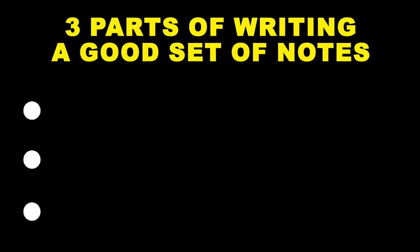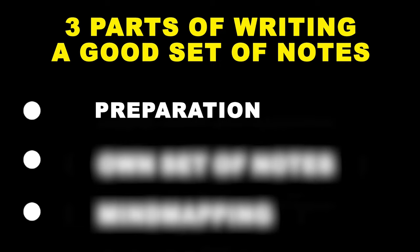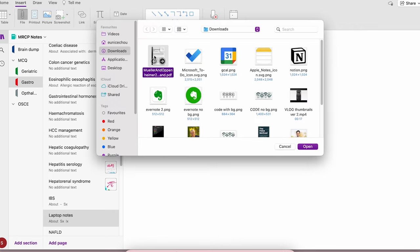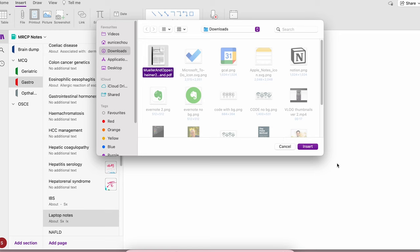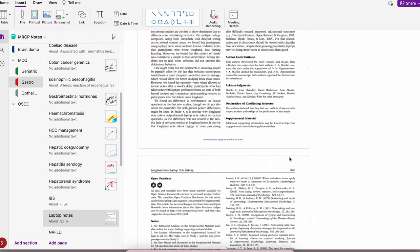There are three parts to writing really good notes. The first part is preparation, and this is in regards to lecture slides. I usually have my lecture slides downloaded as a PDF folder that I can later attach to my OneNote on the subject, or I can have it inserted as a printout into OneNote. Then later on with the printout, you can annotate on the slides as you go. I usually do this a day before the lecture, so I can prime my brain on the lecture subject.